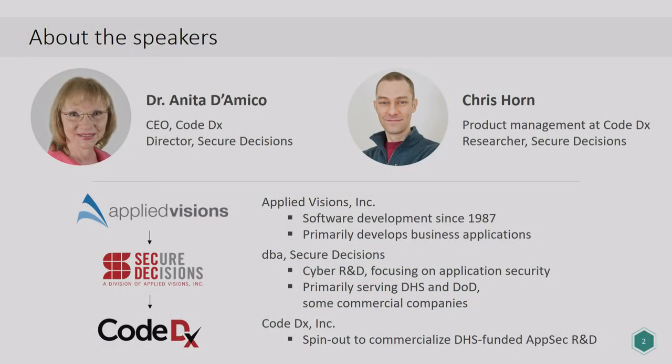My name is Anita D'Amico and Chris and I are affiliated with several organizations relevant to the talk we're going to give on human factors and secure code development. Applied Visions is a small business, in operation 30 years, that develops business applications. We're studying software engineering and Applied Visions has a lot of software engineers, processes, and software that we use in our research. There's another organization, Secure Decisions, which is a division of Applied Visions that I run.